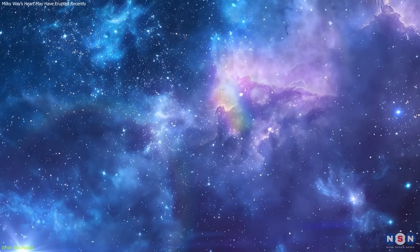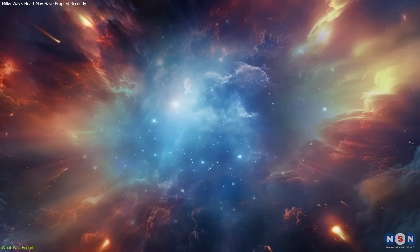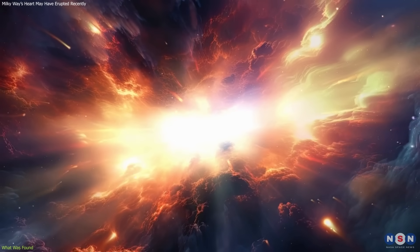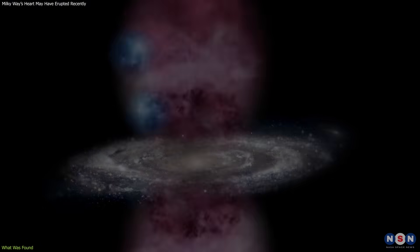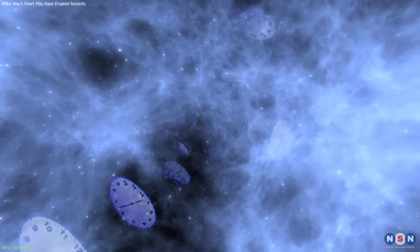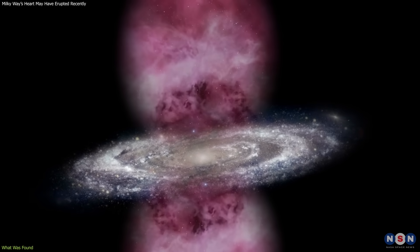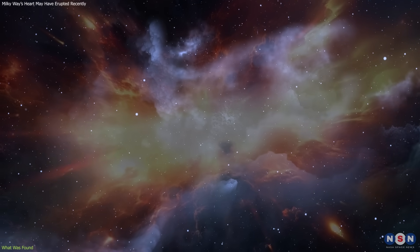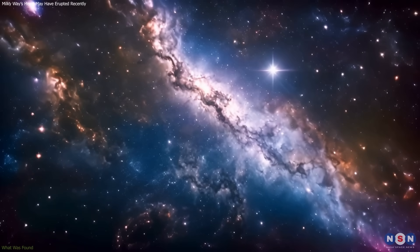Given how long they've lasted, this provides a constraint on when that eruption occurred. If these clouds are slowly eroding due to their surroundings — and current models suggest they should — then they must have been injected into the bubbles relatively recently. Otherwise, they'd no longer be visible. This discovery acts like a cosmic clock, suggesting the bubbles formed just 6–9 million years ago, far younger than once thought. It also shows that even in extreme regions, cold gas can survive, reshaping how we understand energy and matter flow in our galaxy.